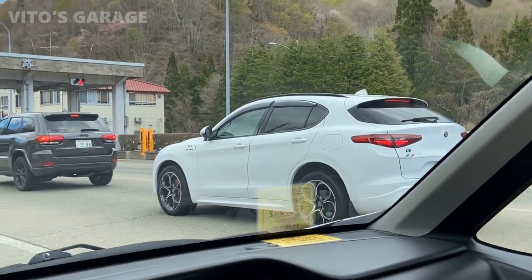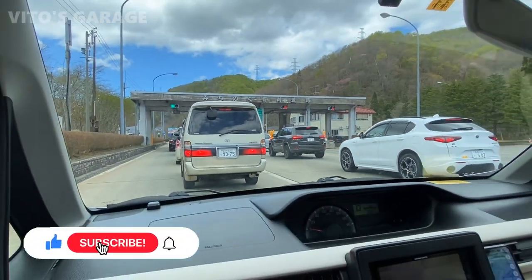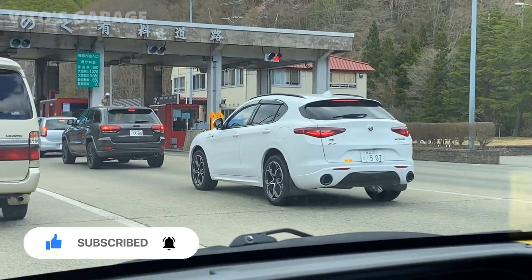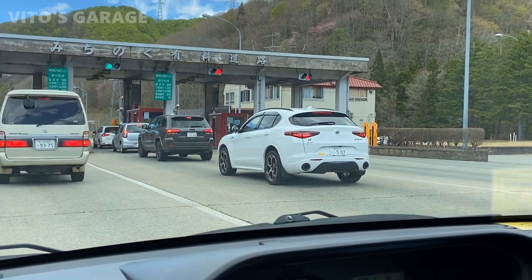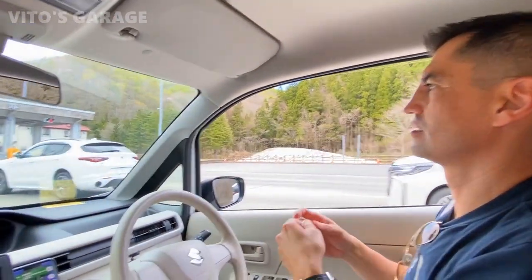Look at that car — Alfa Romeo. It's one of the newer ones. It's pretty nice. I would change the wheels though; the wheels don't fit this car for sure. Needs some sharper wheels. Hey, tell the guy he needs some sharper wheels!